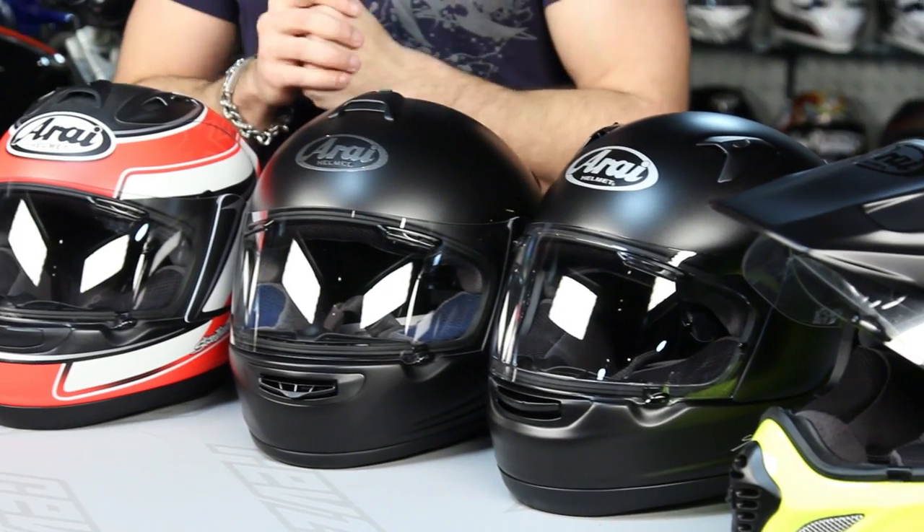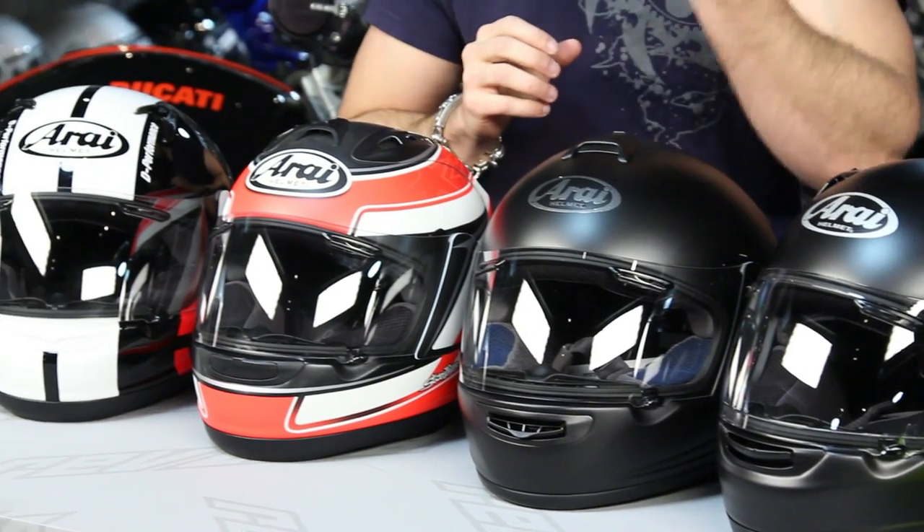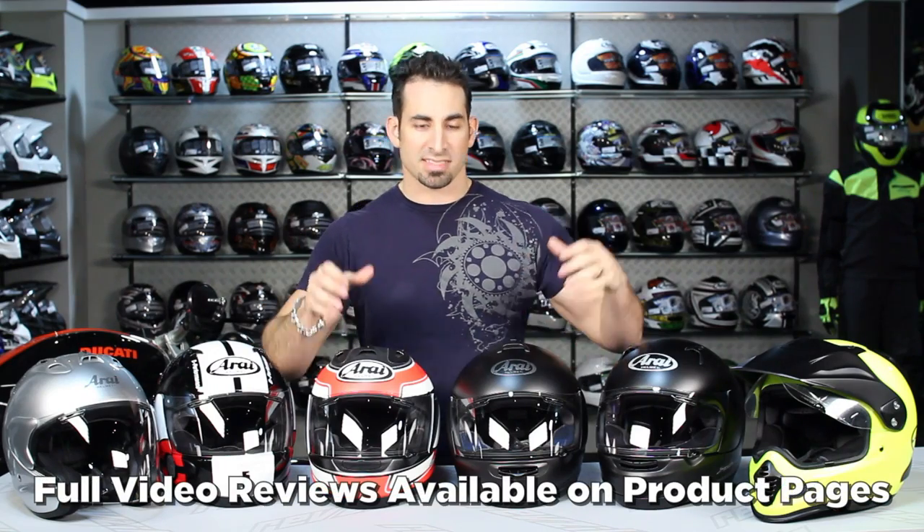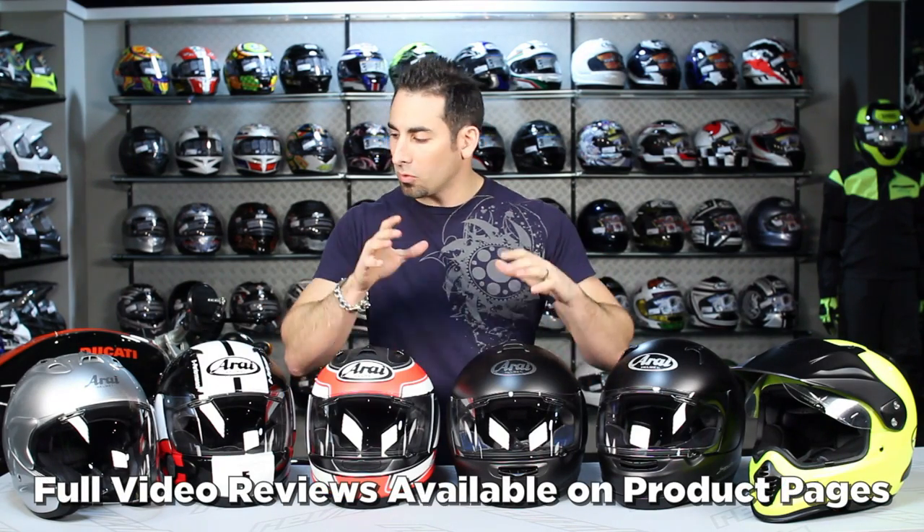Each helmet I have on the table has its own specific video detailed breakdown on RevZilla.com where we talk about all the features, all the components, the fit and what you should be thinking about when you're choosing each one. Arai has a handful of helmets in its line — there are a few that are not listed here on the table, but these are really the road riding contingent helmets from Arai.